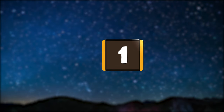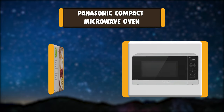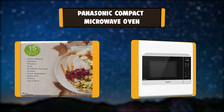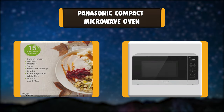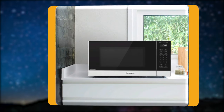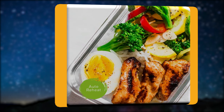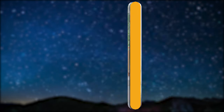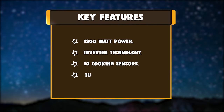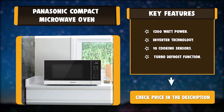Number 1: Panasonic Compact Microwave Oven. Enjoy versatile cooking power with this compact 1200-watt sleek black countertop microwave oven. Its sleek black design includes a smart-touch control panel to make it quick and easy to cook, reheat, and defrost for the taste, texture, and nutrients you want. Key features: 1200-watt power, inverter technology, 10 cooking sensors, and turbo defrost function.